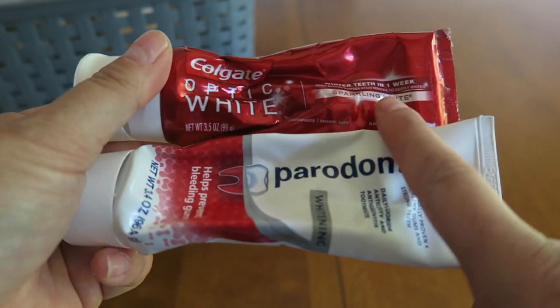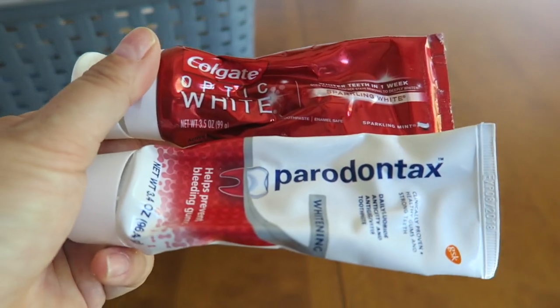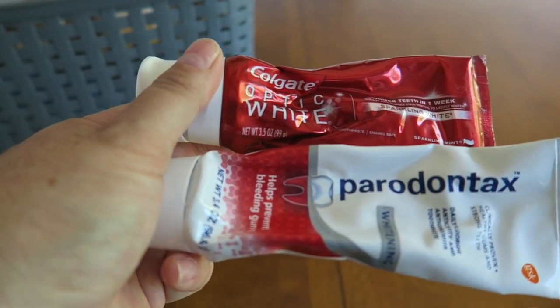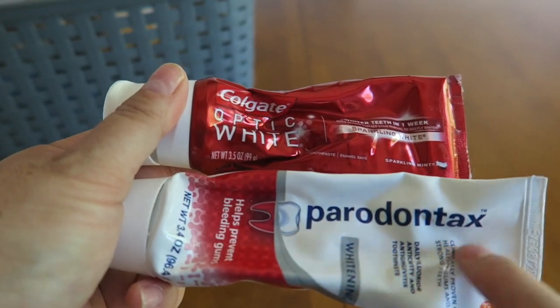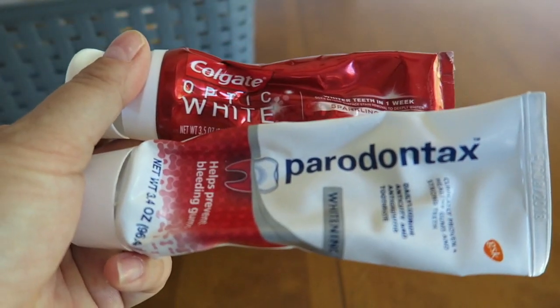Two toothpastes — we have Colgate Optic White and Sparkling White, and a pair of jaw tacks. Both of these toothpastes are winners. This one especially gives you a really deep clean. If you can find this through couponing or on clearance at your store, I'd absolutely grab it. This is always a favorite of mine, the Sparkling White. So two winner toothpastes.